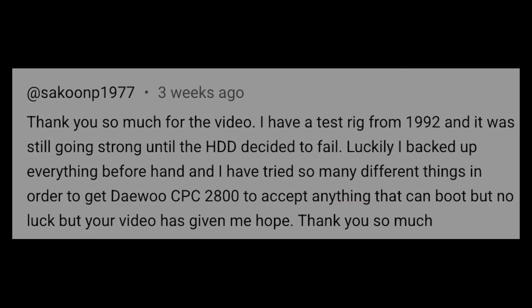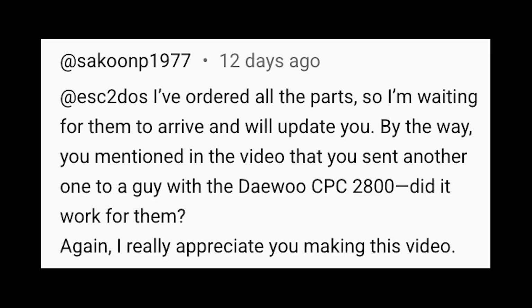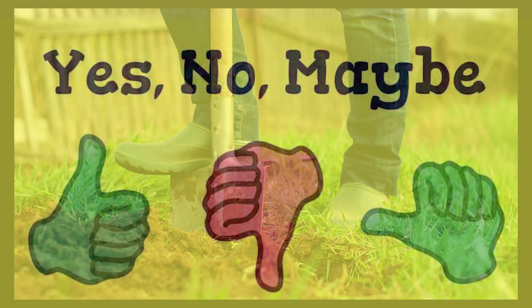Well, I was wrong. Just a few weeks ago I got a message from someone who has one of these CPC 2800 motherboards, saying: 'Thank you so much for the video. I have a test rig from 1992 and it was still going strong until the hard drive decided to fail. Luckily I backed up everything beforehand. I've tried so many different things to get the Daewoo to accept anything that can boot, but no luck — but your video has given me hope.' Then it was followed up with: 'I've ordered the parts.' Which seems great — imparting information, helping another retro enthusiast out — or did I just waste somebody's time and money? The answer is yes, no, maybe. Let's dig in.